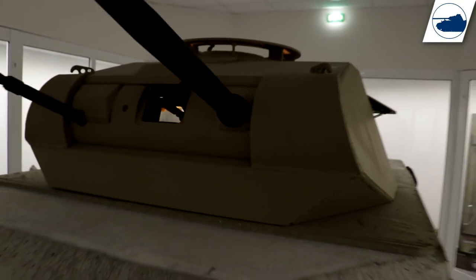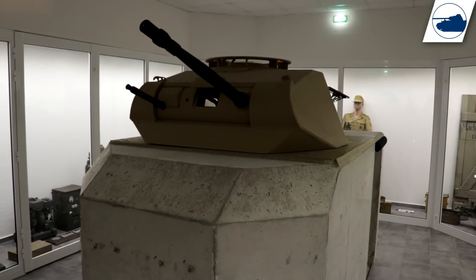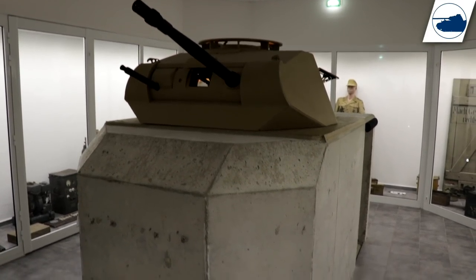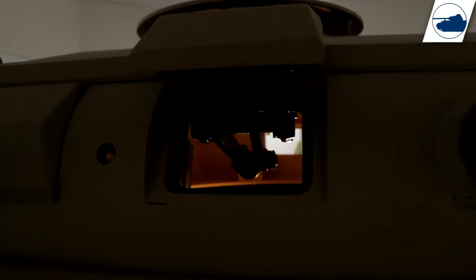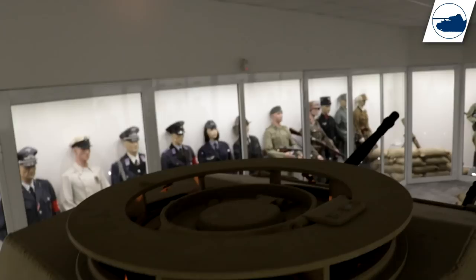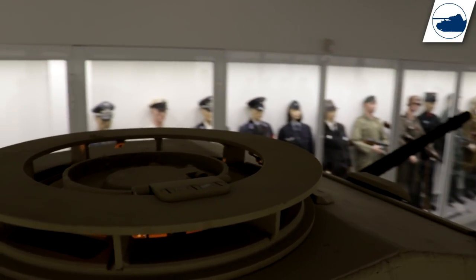The Tobruk bunker at MMM Park is in great restored condition and they let you get up close and personal with this one. I've seen many of these Panzer Tobruk bunkers in museums and most of them are placed in dioramas, so they are always in the background. It's nice to see one up close for once, and you can also have a look inside and see how cramped these smaller Tobruk bunkers actually were.